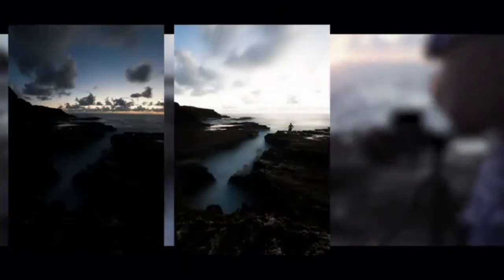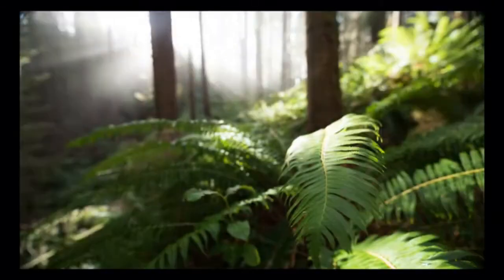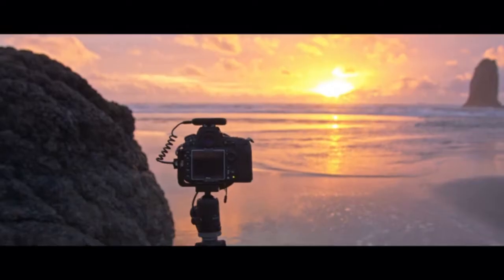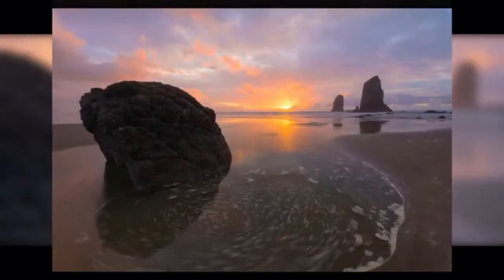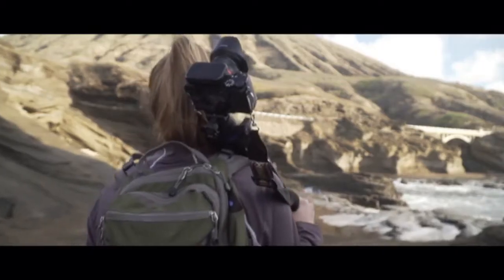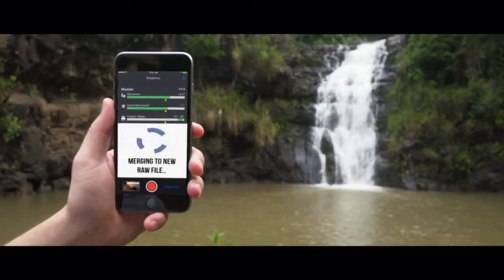Capture all the details in scenes with high dynamic range, get everything in sharp focus, and create long exposures without buying expensive filters. Using these advanced techniques, Arsenal lets you go beyond the limitations of your camera's sensor or lens.